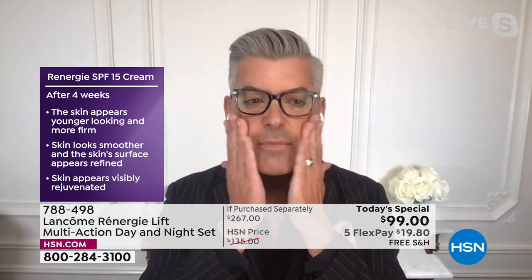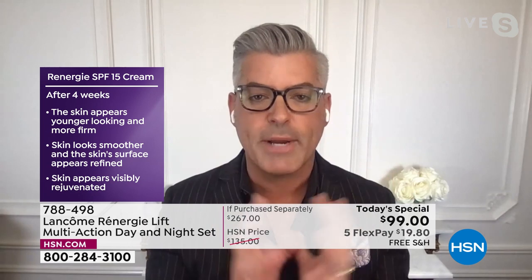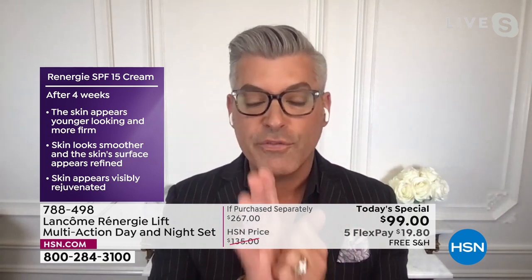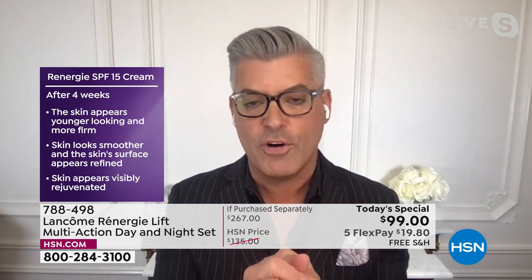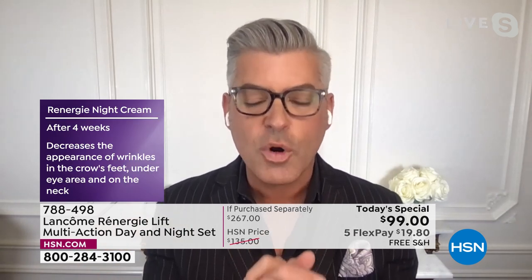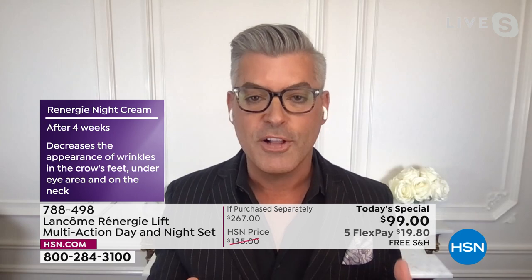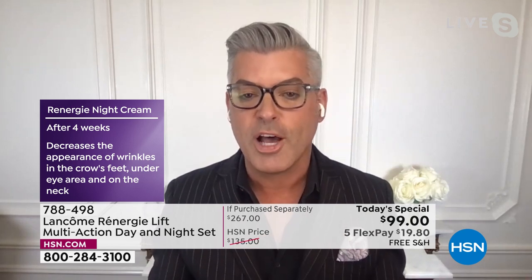It's plumping that skin. Think about those facial contours — getting that structure back to the skin, that elasticity. After four weeks using the day cream, skin appears younger and more firm. This is for aging skin. If you don't see those signs of aging, we'll talk about how to know in a minute. After four weeks, those crow's feet under the eyes decrease — and don't forget the neck. We don't make a separate neck cream because this cream is so powerful for firming, tightening, and actual vertical lift.